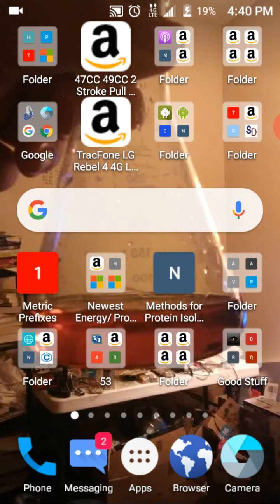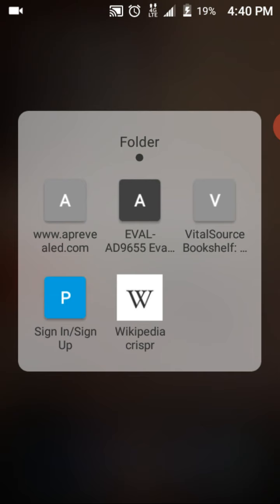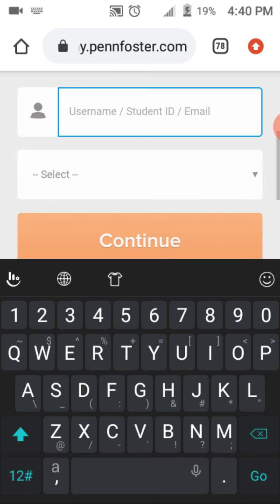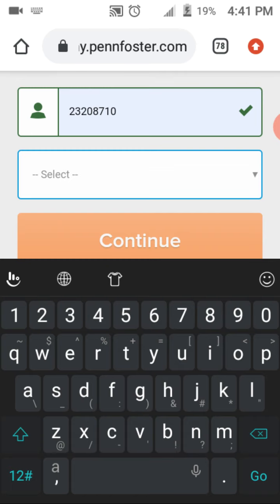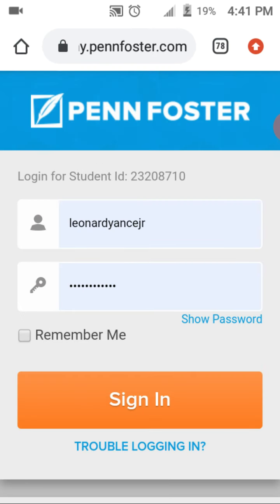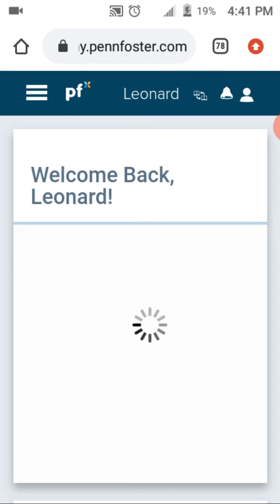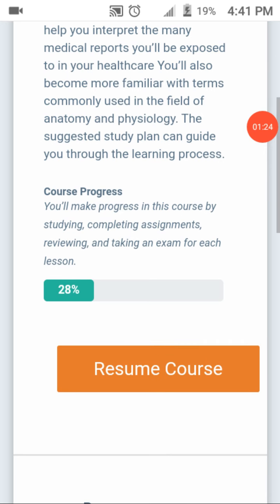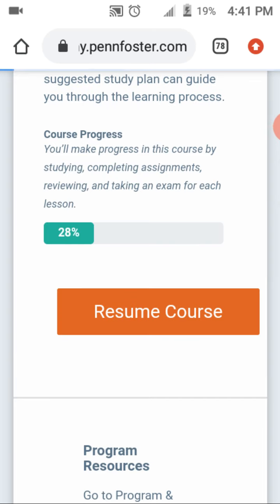As you can see — hold on, wrong page. As you can see, welcome back. I am in Anatomy and Physiology, and I am 28% through. Let's go check on my courses.